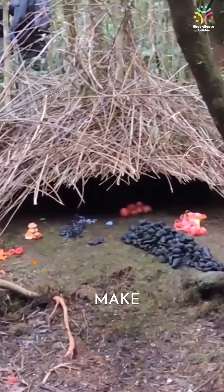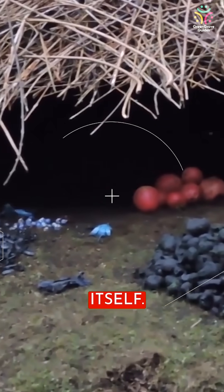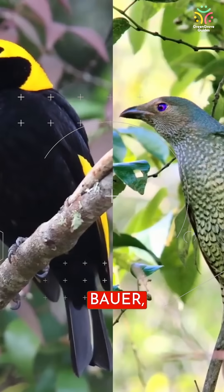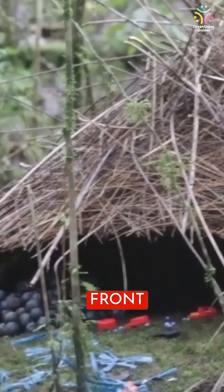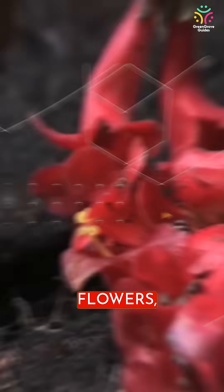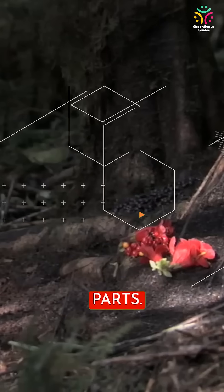The Vogelkop bowerbird can make a very beautiful home for itself. The bird's name, bower, is derived from the hut-like building they construct, with the front entrance decorated with leaves, flowers, and glittering beetle body parts.